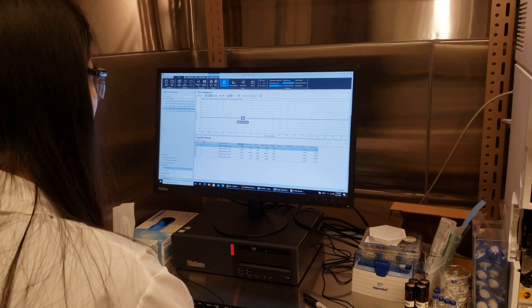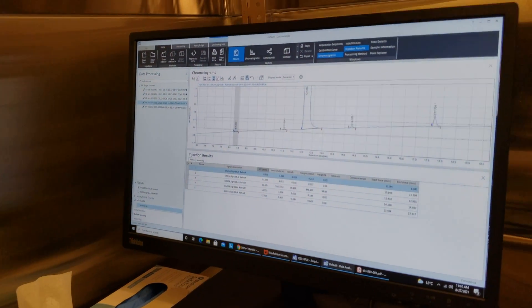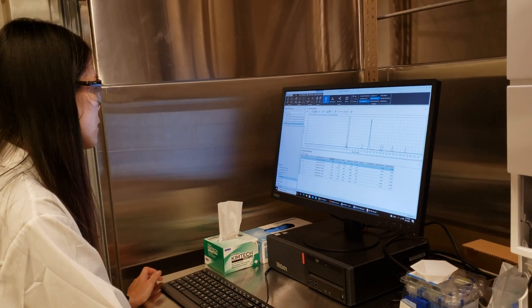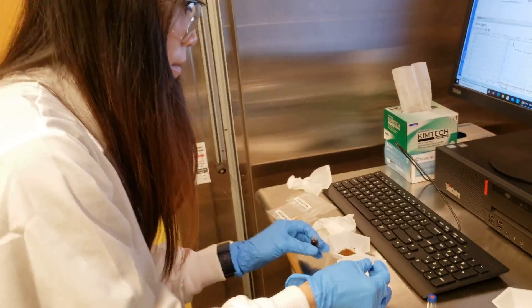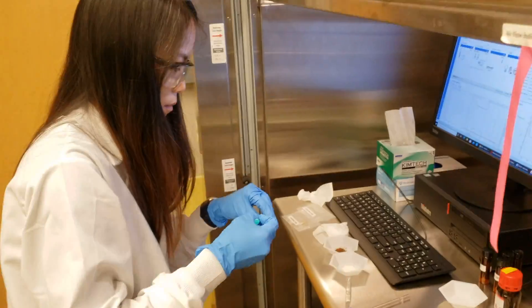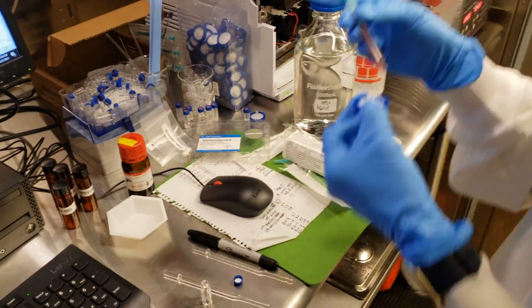In this type of analysis, the instrument will generate a chromatogram, which is just a fancy name to describe a graph with multiple peaks that can be interpreted as a fingerprint of each molecule existing in your sample. The same procedure will be conducted for sample B.